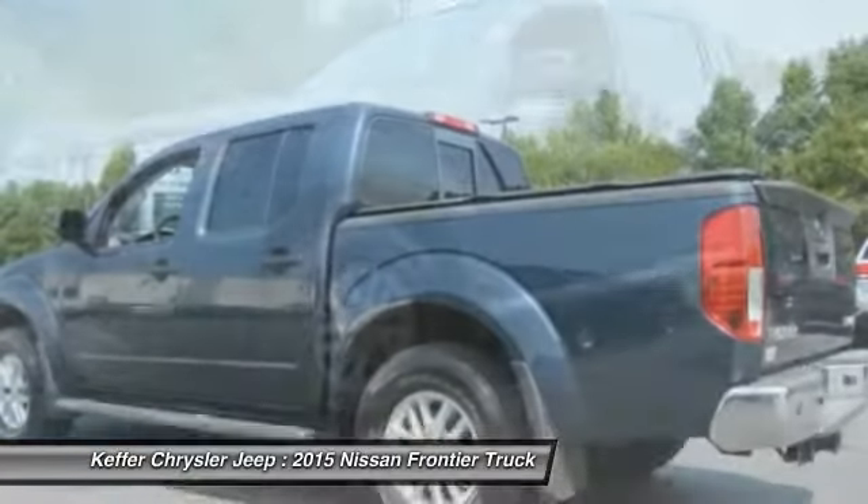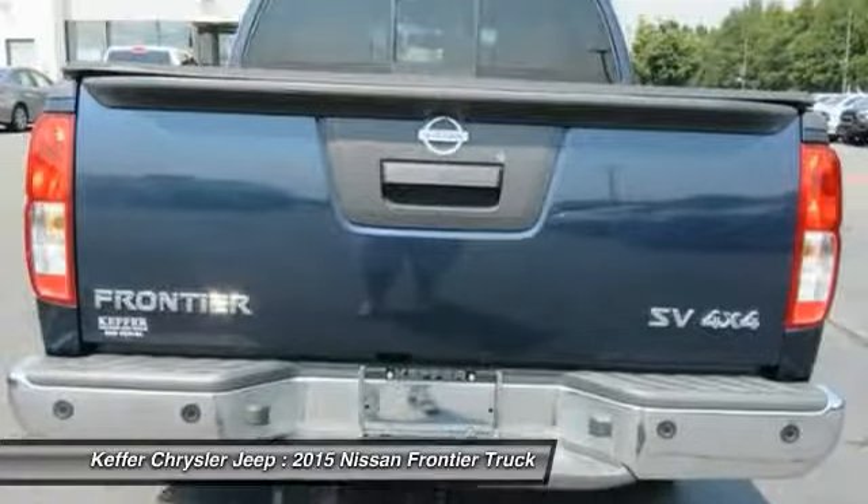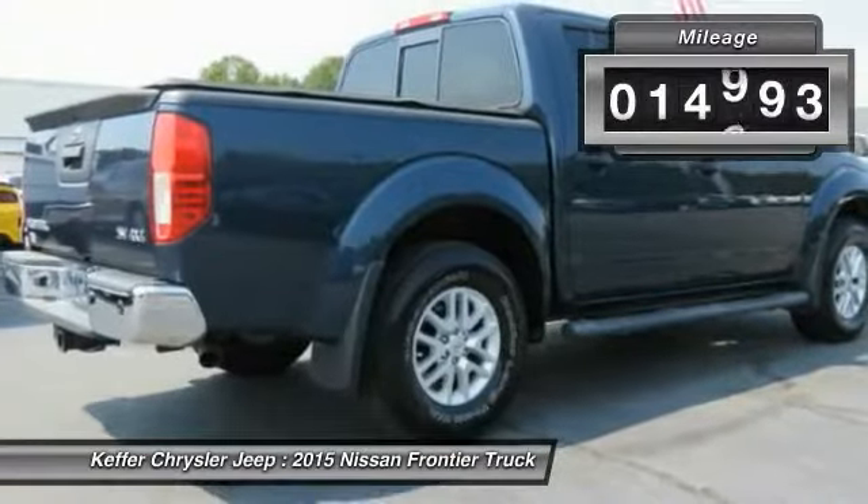The Frontier's interior comforts include cab versatility, under-seat storage, and seating for 5. This vehicle has less than 15,000 miles.